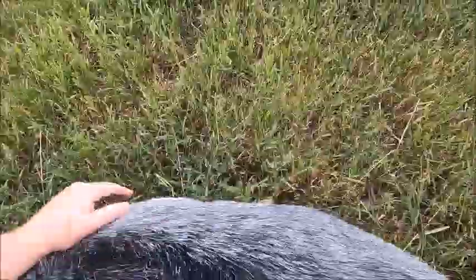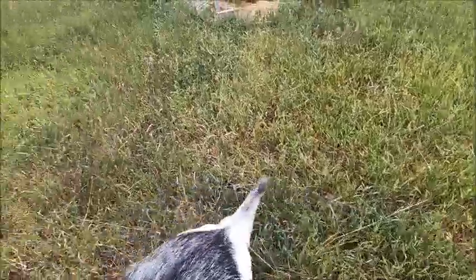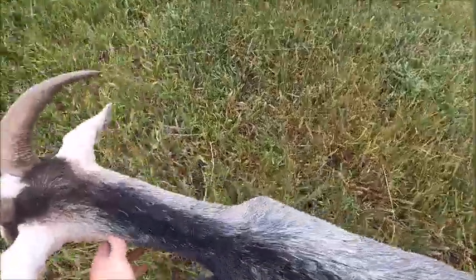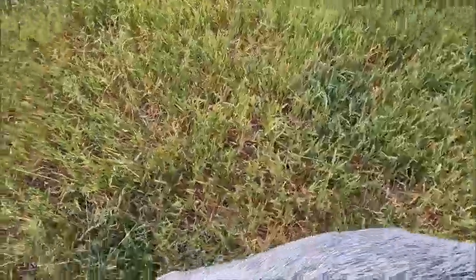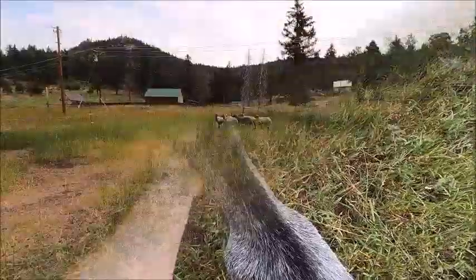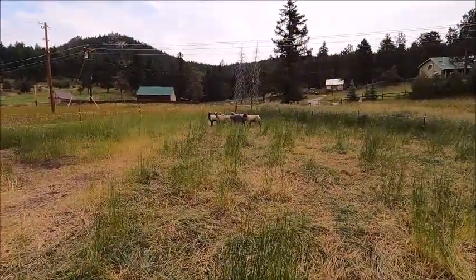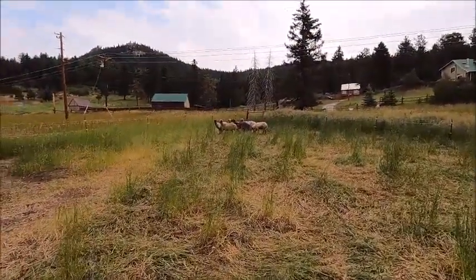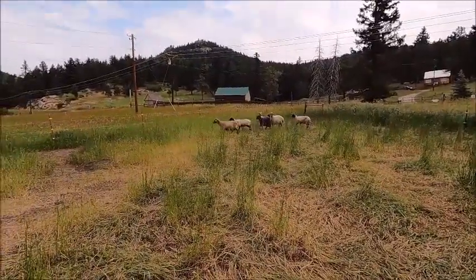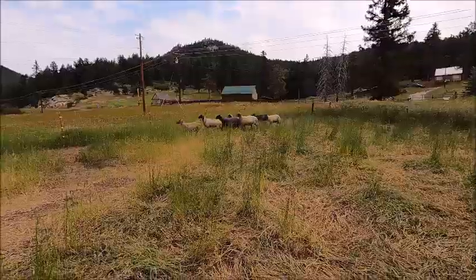Oh — did you just pee on me? As you can see, the animals are doing rather well on the homestead. Quick update on our sheep — they are doing well. As you can see they're all up, though they're still pretty skittish and don't like us around.